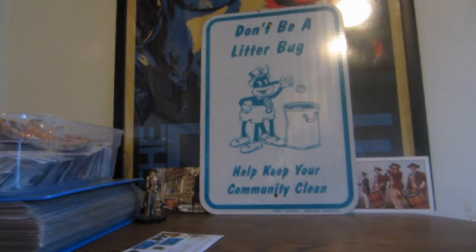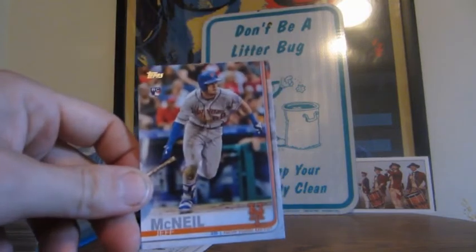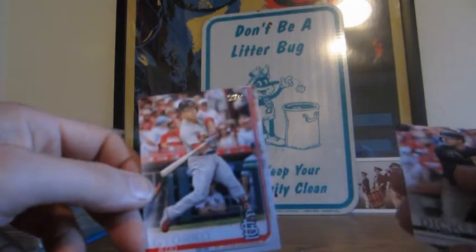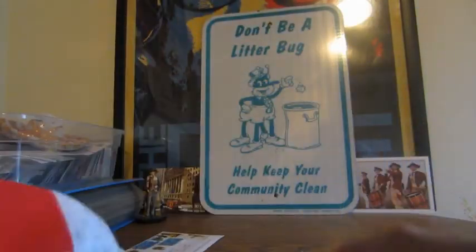Let's open up the Topps first — I got three of those. The other one was a Gypsy Queen; I don't know why I was thinking it was Ginter. Okay, so really quickly here we have a Jeff McNeil rookie card — there's a start. Chance Adams, and a Ramon Laureano rookie card.